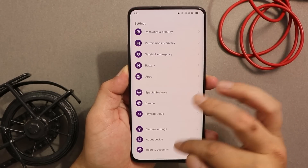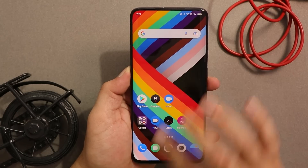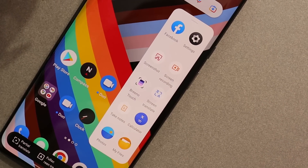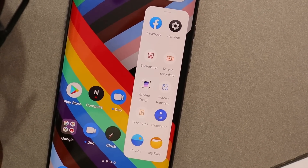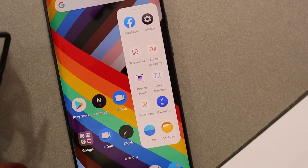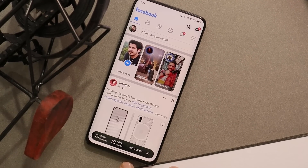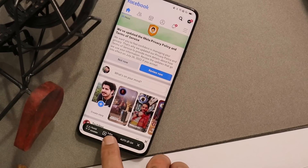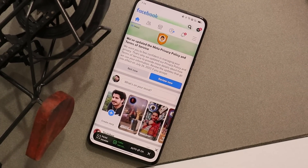That was a quick look at the first open beta based on ColorOS 12.1 for OnePlus 7 series. With no doubt it's a good build — till now I haven't encountered any major or even minor issues. If you can't wait for OxygenOS 12, you can try out this ColorOS build — download links are in the description below. Hope you liked the video, give it a thumbs up, and thanks for watching!